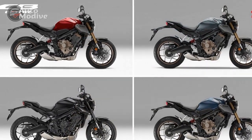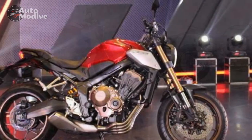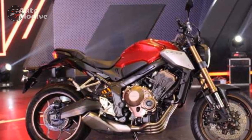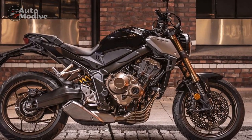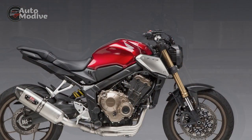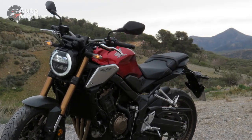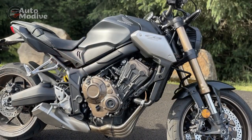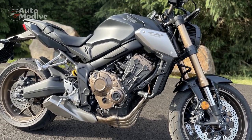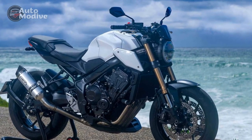Cons: 1. Limited Off-Road Capability — While it performs well on the road, the CB650R is not designed for off-road adventures, which may disappoint riders seeking versatility. 2. Seat Comfort — Some riders find the seat to be a bit firm, which can lead to discomfort on longer rides; aftermarket seat options may be considered. 3. Price — While it offers great value for its features and performance, the CB650R's price may be relatively high for budget-conscious buyers. 4. Wind Protection — As a naked sport bike, the CB650R lacks the wind protection offered by fully-faired motorcycles, which can be a drawback during highway cruising.